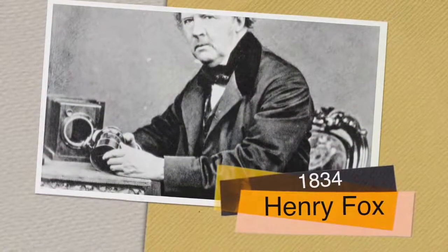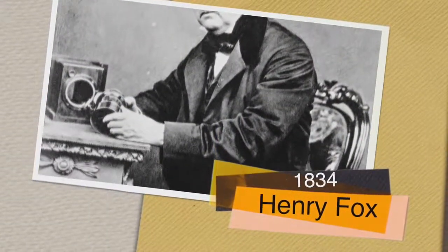1834 — Henry Fox Talbot uses paper soaked in silver chloride and salt to make the permanent image.